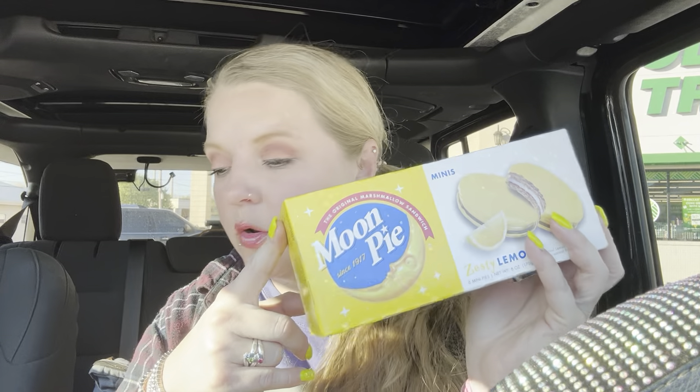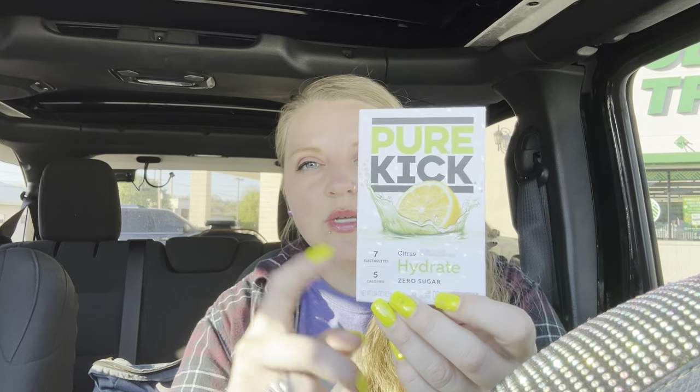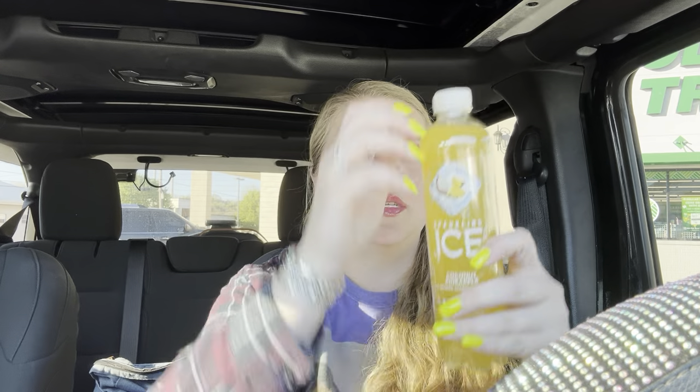They have this kind and they also have the pork flavor, but I got the chicken. And I got these lemon moon pies — I don't think I've tried these ones, but they sound really good. Also got a Pure Kick citrus hydrating packet, those are pretty good. And I got a Sparkling Ice coconut pineapple to drink right now. I always try to mix it a little because sometimes the stuff settles at the bottom, so be careful with that. But I love this one, it tastes amazing.